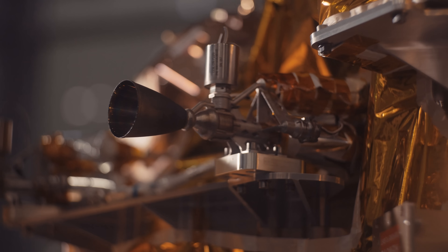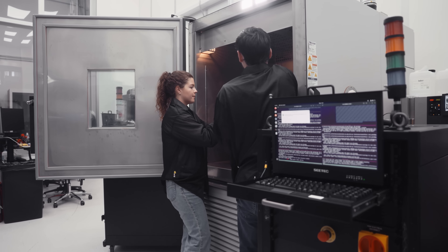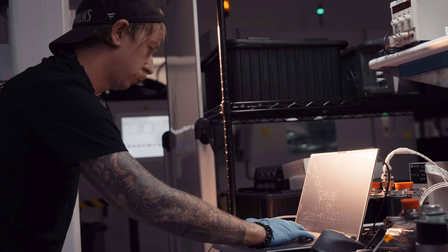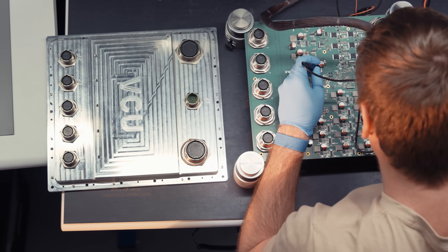Building Haven Demo wasn't just about manufacturing a spacecraft. It was about building a culture of collaboration and trust — a company proving to itself that it can move fast, solve hard problems, and bring ambitious designs to life.